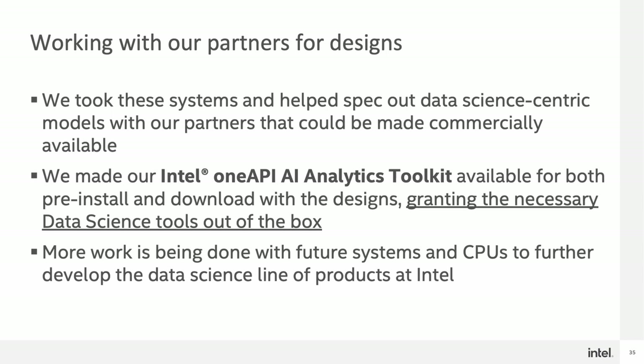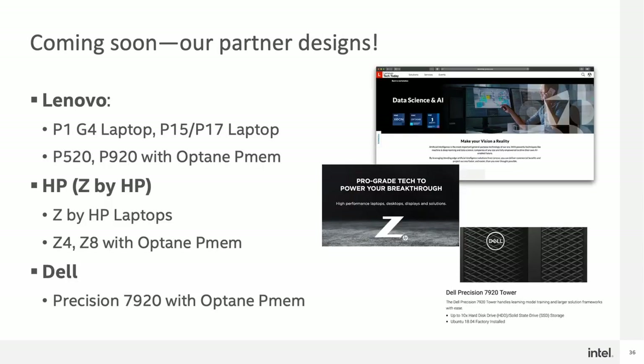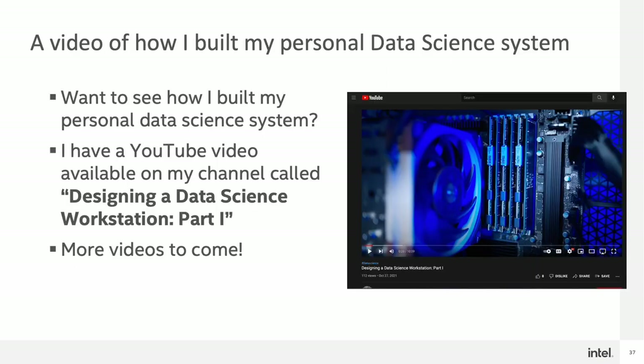As said before, software is a key aspect of getting data science performance, and one of the things we did is make sure that our Intel oneAPI AI Analytics Toolkit is both available for pre-install and download with some of these designs, granting the necessary data science tools you would need out of the box. More work is being done with future systems and CPUs to further develop the data science line of products at Intel. With the launch of the Intel-based data science workstation, we started working with our OEM partners to change some of their designs to bring Intel-based solutions to market. Over the next year, Lenovo, HP, and Dell will all be bringing systems to market based on the Intel data science workstation. Additionally, I've also put together a video on how I built my own personal data science system, available on YouTube, called 'Designing a Data Science Workstation Part 1,' with more videos to come in that series as well.